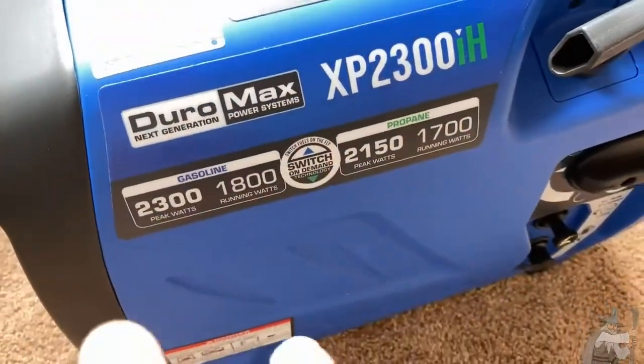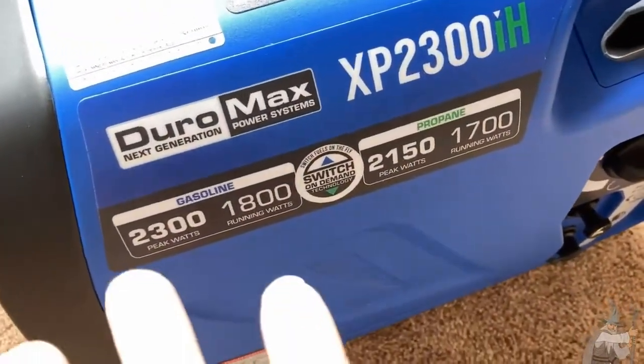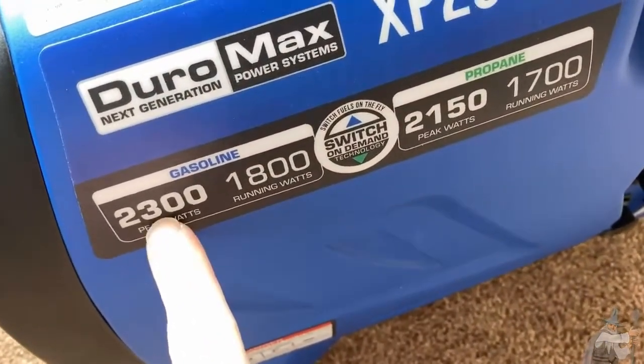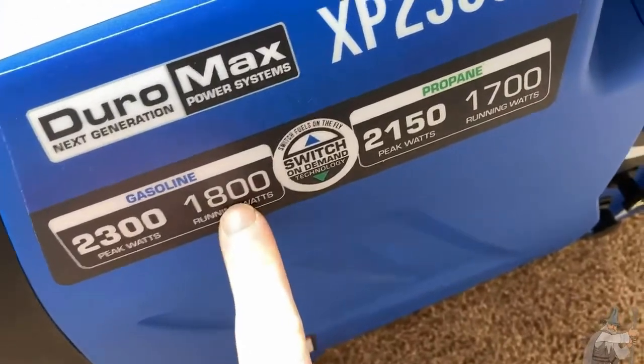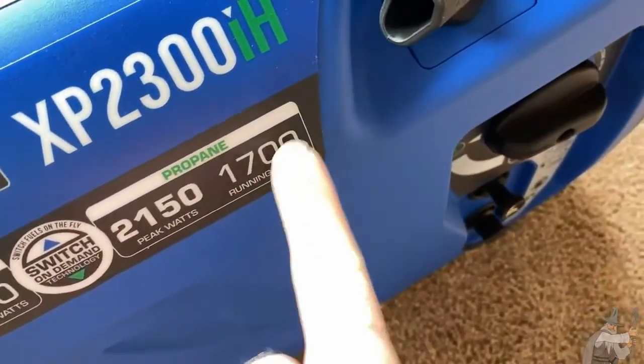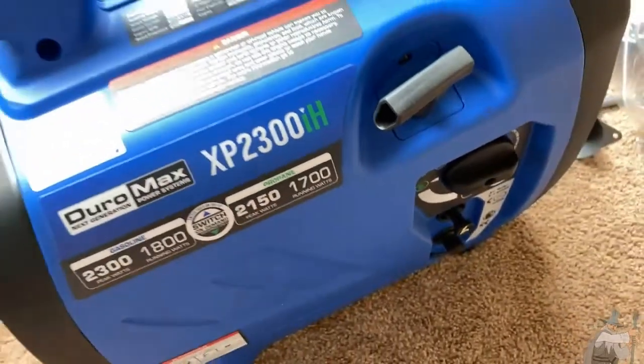This one is a dual fuel generator, so you can use gasoline or propane. You have 2300 peak watts and 1800 running watts with gasoline, or 2150 peak watts and 1700 running watts with propane. This is a good number.